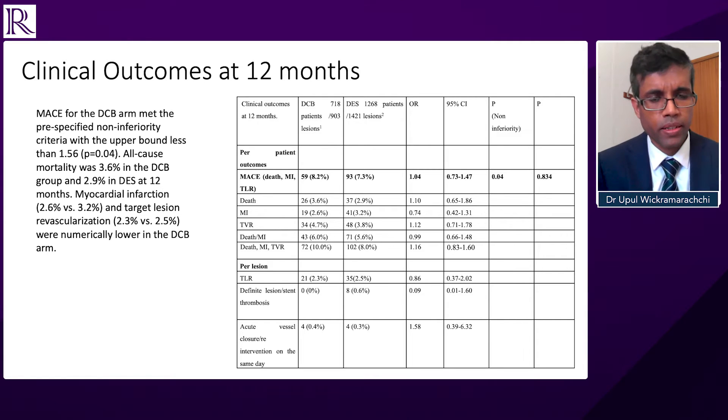The key finding is that the MACE of drug-coated balloons met non-inferiority criteria compared to that of drug-eluting stents at 12 months, and there was no difference between the individual components of MACE as well — no difference in all-cause death, myocardial infarction, target lesion revascularization, or target vessel revascularization.